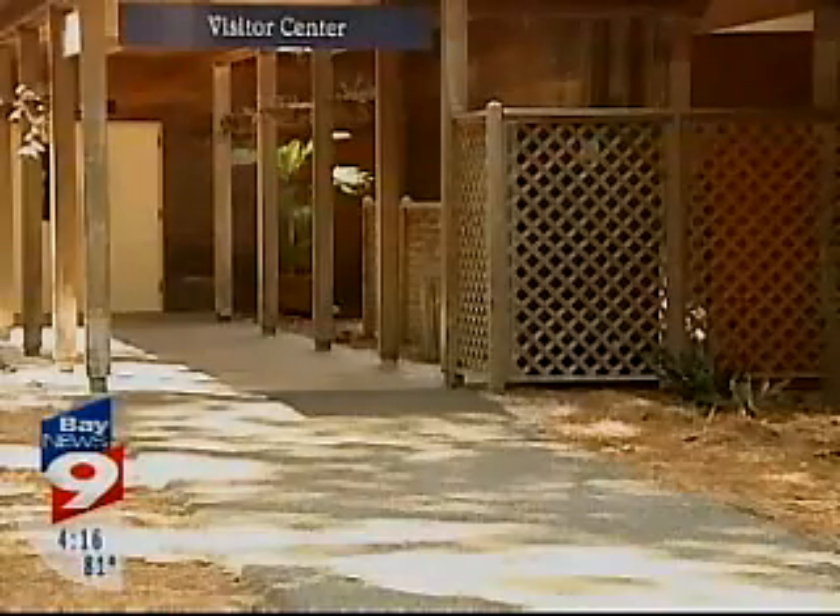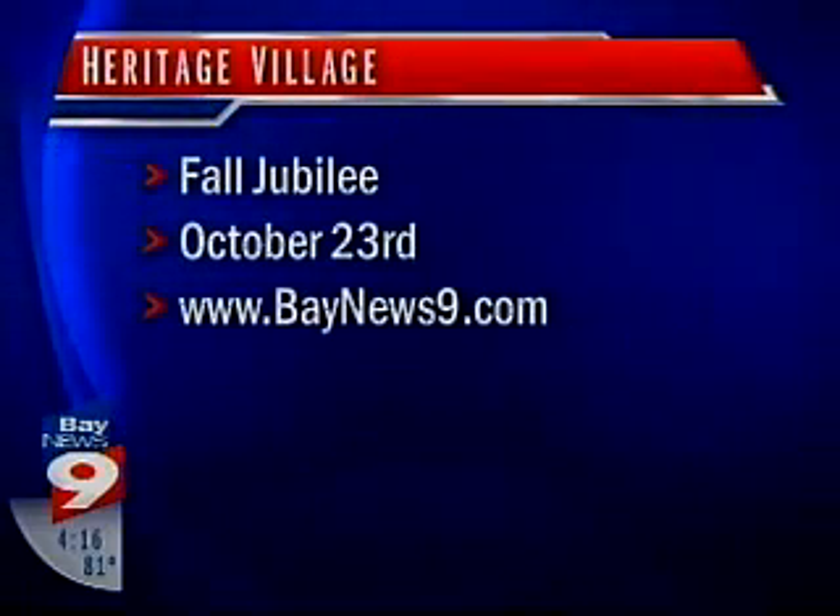Reporting from Largo, Christy Walski, Bay News 9. Heritage Village is home to more than 28 historic structures and homes, some dating back to the 19th century. If you'd like to visit and check out the new trail for yourself, it's open to the public Wednesday through Saturday. A special event, the Heritage Village Fall Jubilee, is also coming up on October 23rd.